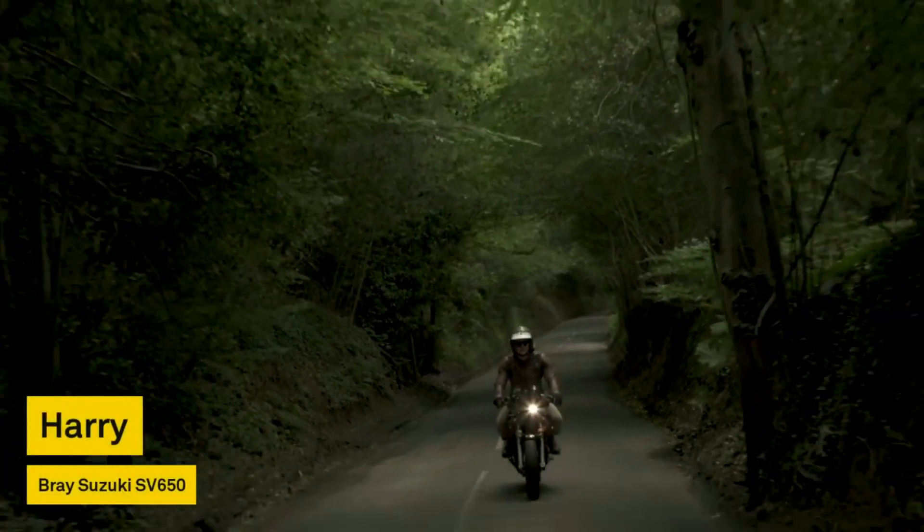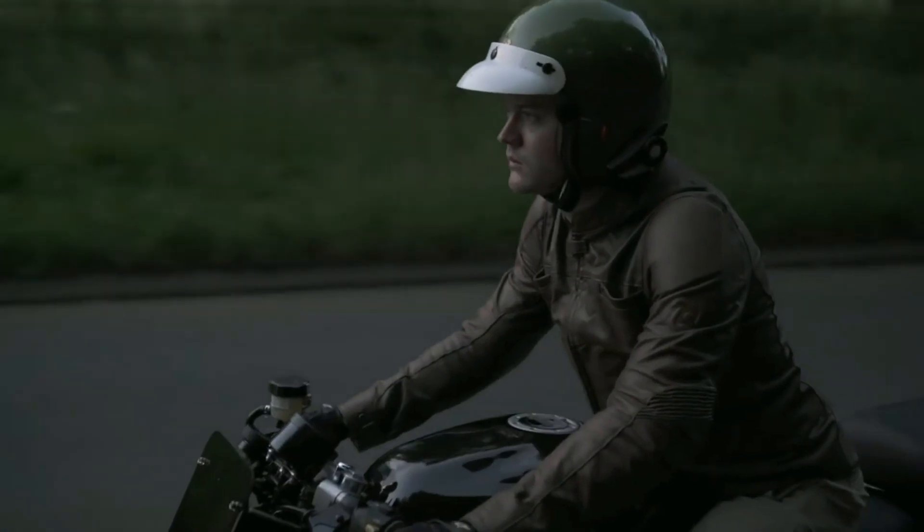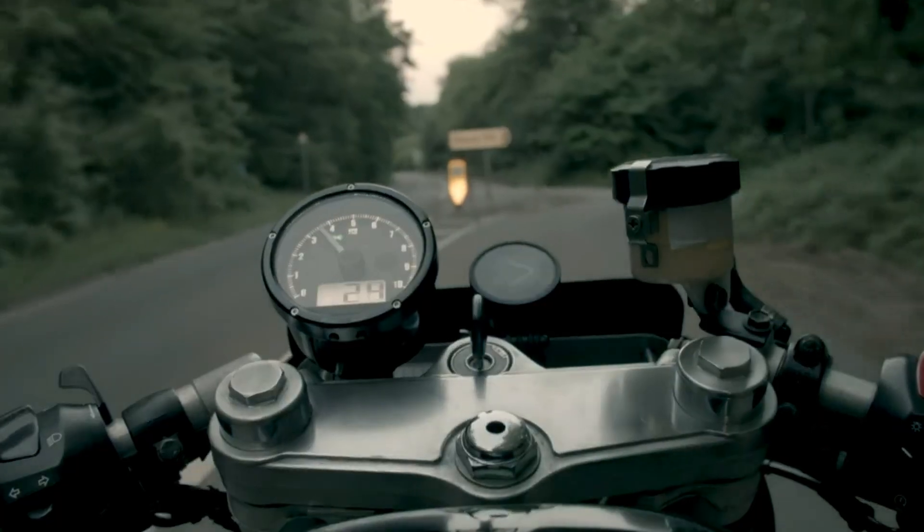The thing I love most about Beeline is it only gives you the information that you actually need, whereas when I have a phone up there's just so much going on that you actually lose track of what's happening. It really brings back the sort of purity of riding a bike again.